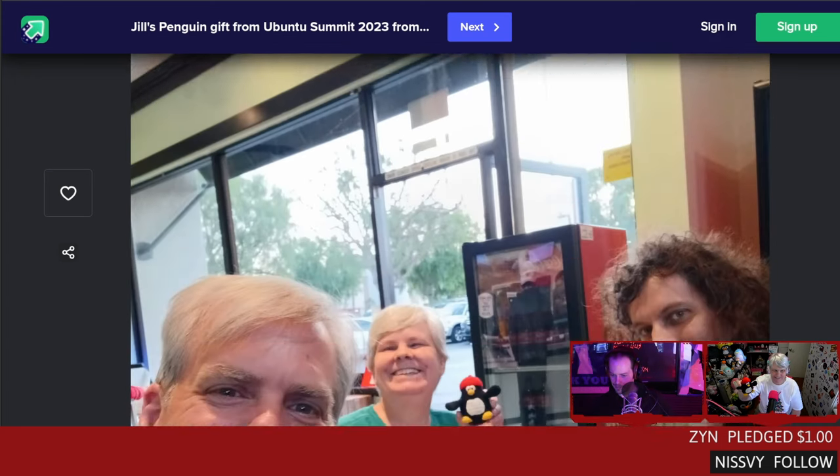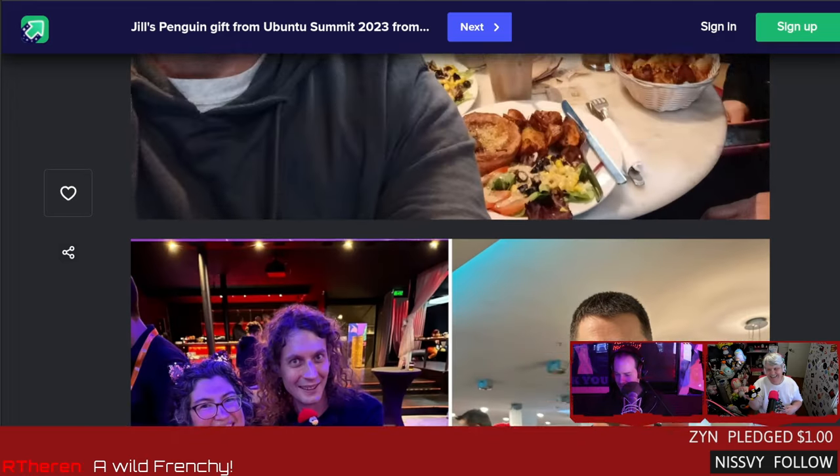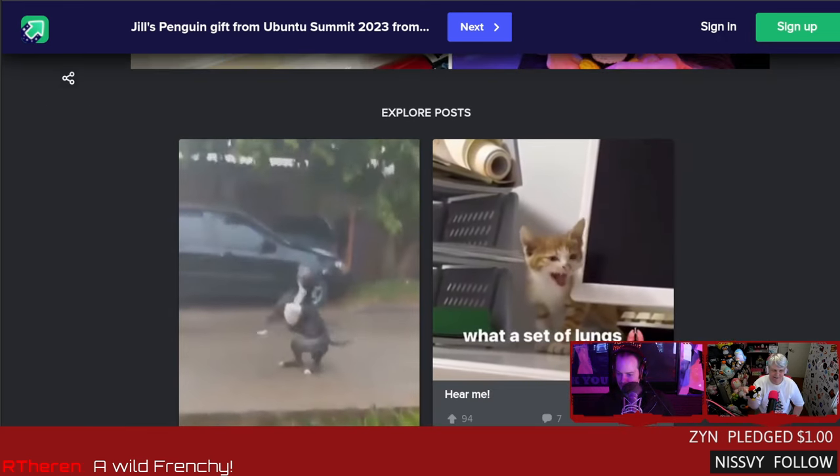They gifted me this amazing penguin that had an adventure at the Ubuntu Summit in Riga, Latvia, November 3rd through 5th. Everyone held this penguin at the summit — Wimpy or Martin Wimpris, Popey or Alan Pope, Glorious Eggroll, Aaron Prisk, Cubicle Nate, Michael Tunnell, Till Computer, and many, many more. There are probably at least 50 pictures of people holding my penguin. It's so special because I couldn't attend.